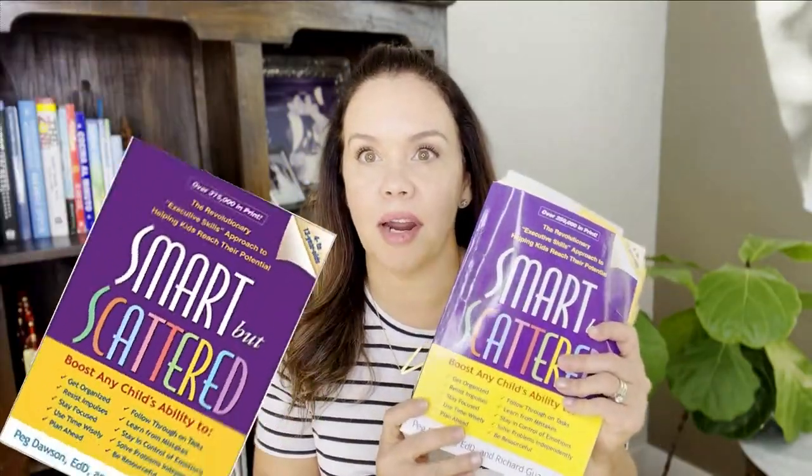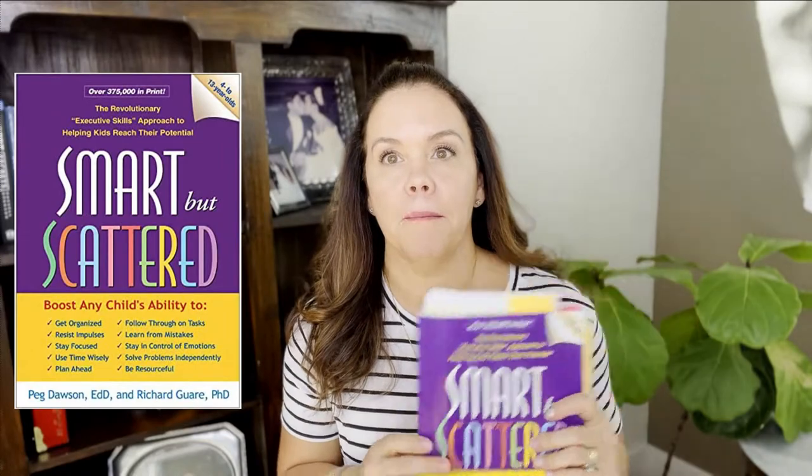We're going to go over the 'Smart But Scattered' book by Peg Dawson. She was probably one of the first people who started talking and writing about executive functioning skills in a way that made executive functioning a household term. I'd say about 20 years ago we didn't even know what executive functioning skills were, or at least we didn't call them that. She has a whole series of books — 'Smart But Scattered' — and we're going to dive into this one, the original. As you can see, I have it tabbed up and I use it quite often.